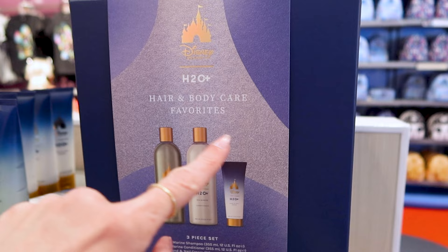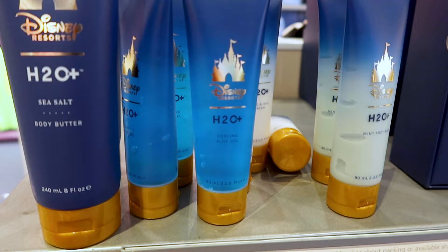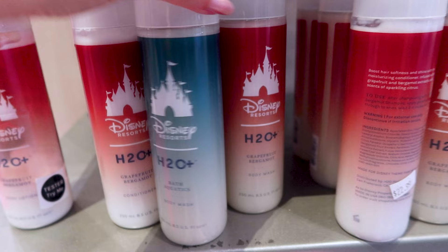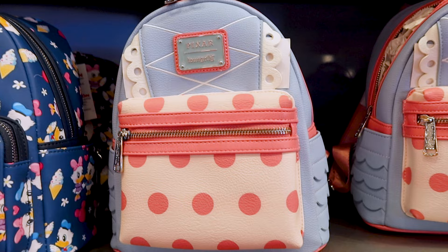What's a Disney Resort without H2O products? They have a Hair and Body Care three-piece set for $60 — it's like a perfume set with the Seamarine shampoo, Seamarine conditioner, and hand and nail cream. They have other products like the mini foot rub, cooling aloe gel, body butter, and many others. For body wash they have the Bath Aquatics for $20, and the conditioner is $23.